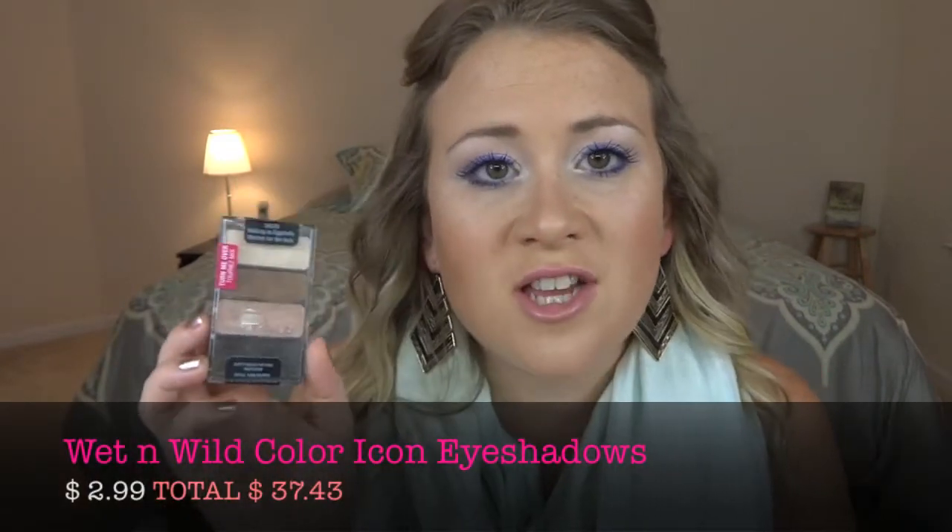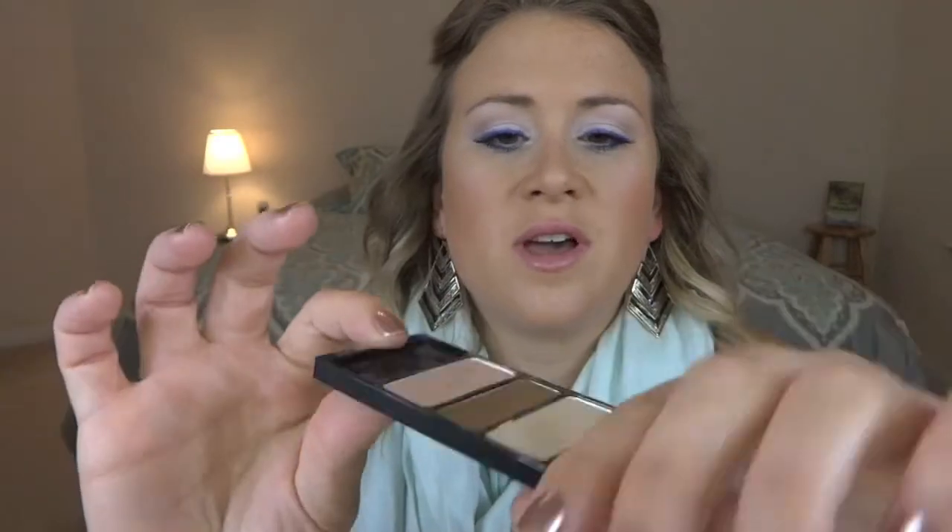The second eye product is the Wet n Wild Color Icon Eyeshadow in Walking on Eggshells. It comes in a trio with a beautiful highlight color, a bronzy brown, and a pinky champagne — the perfect combination for summer. It's really pigmented, though it is a bit soft and crumbly so there can be some fallout. But for the price, the pigmentation is excellent, and using the smoky shadow stick as a base, these shadows last all day.